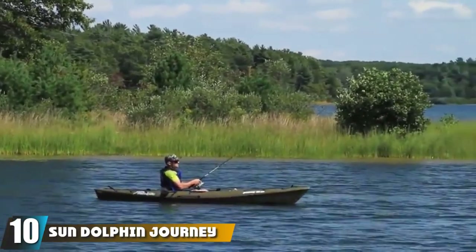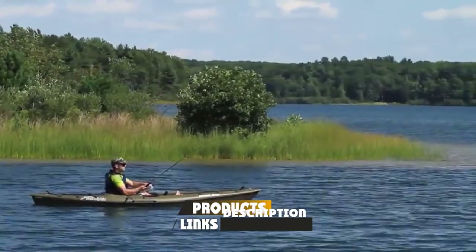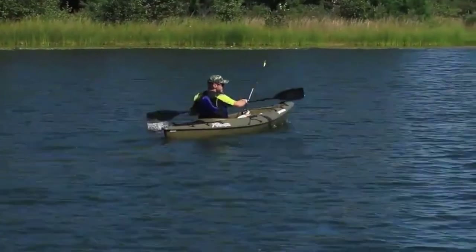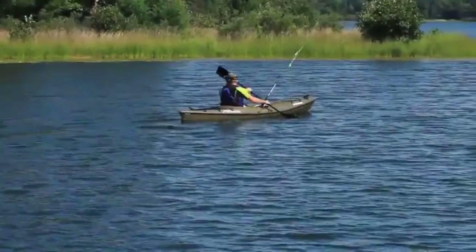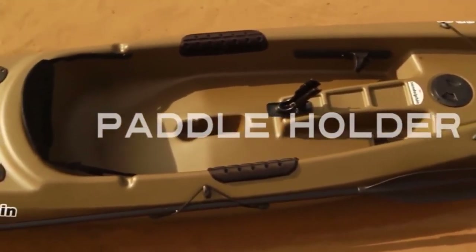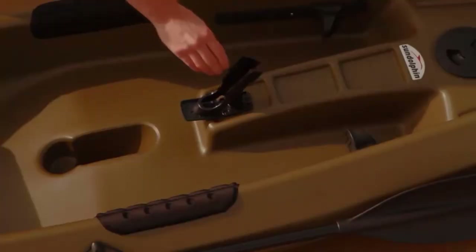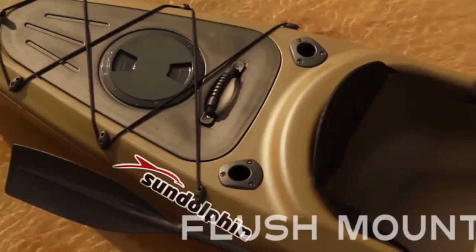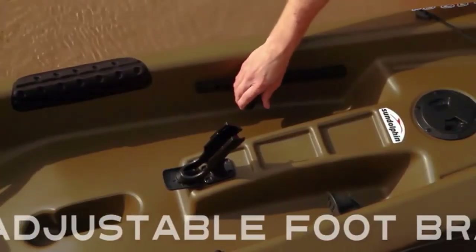Finally, the number ten position is dominated by the Sun Dolphin Journey 10. This compact sit-on-top design is one of the best river fishing kayaks around — simple, lightweight, yet extremely durable and stable. You'll sit much lower and closer to the water than most other models on this list, which makes it easy to maneuver. Molded thigh pads also help you stay balanced, making it perfect for small inlets or slow-moving rivers. Additional features include three rod mounts — one swivel and two flush mounts — adjustable foot braces, and a large cockpit for easy entry and exit. Storage includes two self-bailing storage compartments and a small interior deck rigged with bungees.